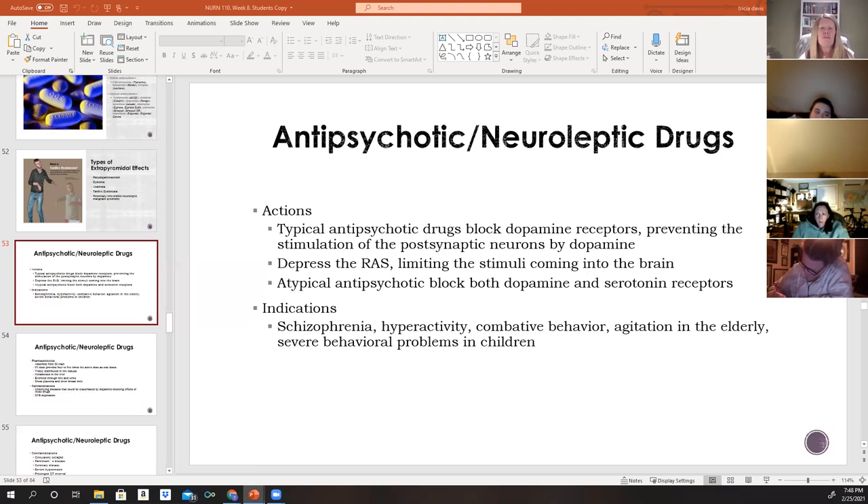Antipsychotics are also indicated for certain manifestations of other psychotic disorders such as hyperactivity, combative behaviors, and severe behavioral problems in children — though in children, these are approved for short-term control only. Some antipsychotics are also approved for treatment of bipolar disorder.